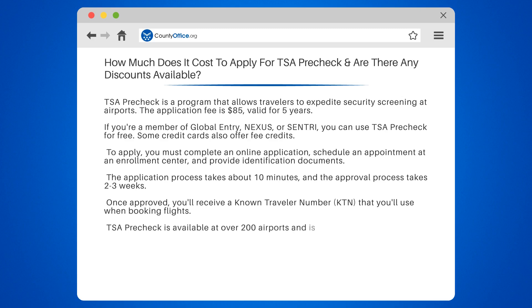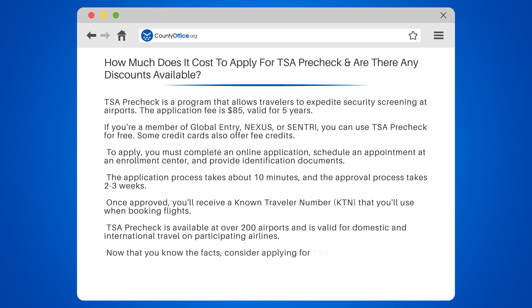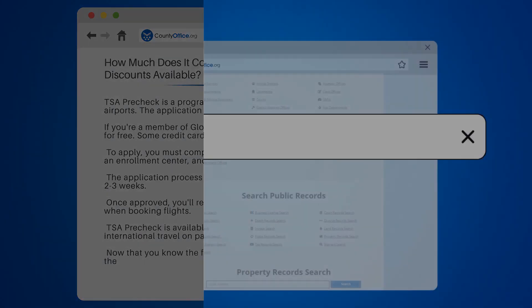TSA PreCheck is available at over 200 airports and is valid for domestic and international travel on participating airlines. Now that you know the facts, consider applying for TSA PreCheck to save time at the airport.